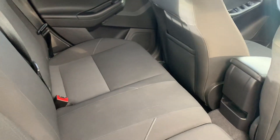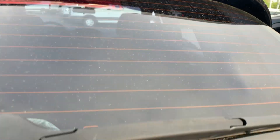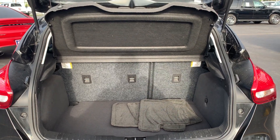Power moonroof. Let's look at the rear seat. Aluminum wheels, backup sensors, backup camera. Let's look at the storage in the rear — the rear seats fold down for additional storage.